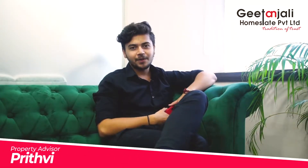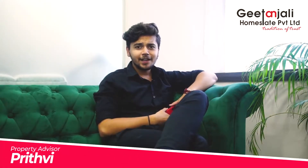Hello everyone, I'm Prithvi Desai, your property advisor. Today we are going to talk about SEO plots. SEO plots are commercial plots which are allowed 100% coverage with a construction of basement plus ground plus 4 floors.